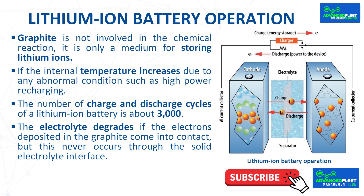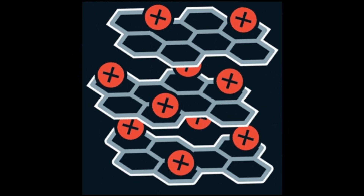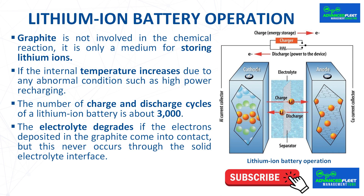Graphite is not involved in the chemical reaction — it is only a medium for storing lithium ions. If the internal temperature increases due to abnormal conditions such as high-power recharging, the liquid electrolyte will dry out and there will be a short circuit between the anode and cathode, causing a fire or explosion. The number of charge and discharge cycles of a lithium-ion battery is about 3,000. The electrolyte degrades if electrons deposited in graphite come into contact with it, but this is prevented by the solid electrolyte interface.